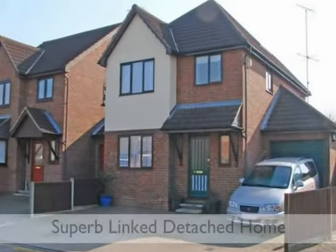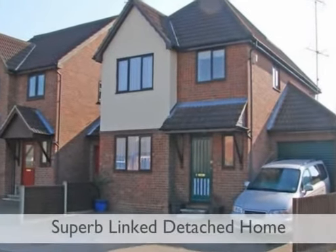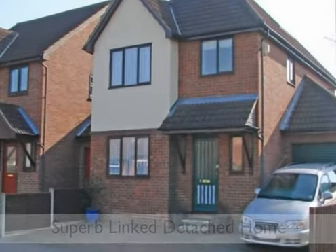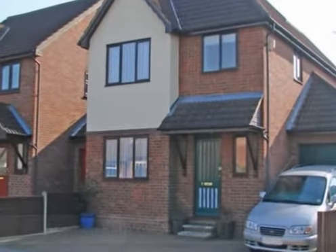Set in one of Stevenage's most sought-after old town locations, within walking distance of the mainline station and the high street with its popular restaurants and shops.